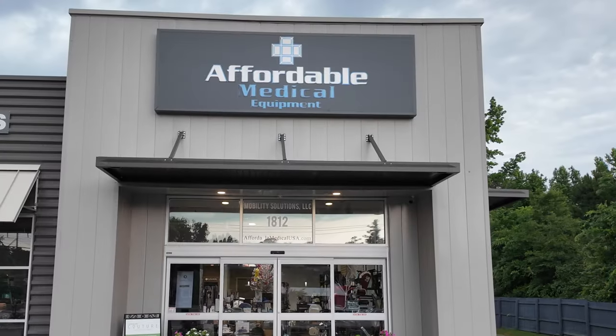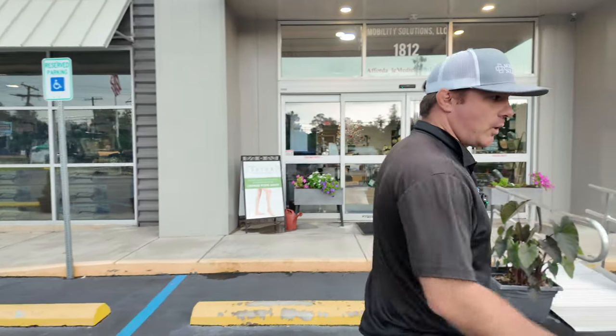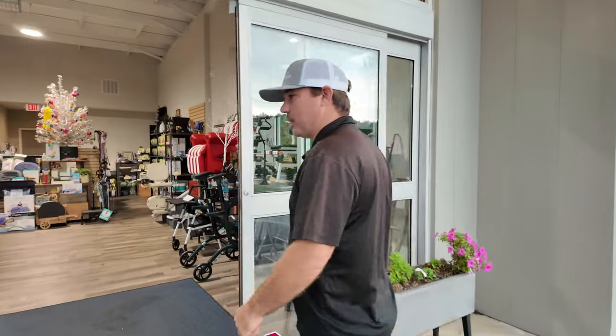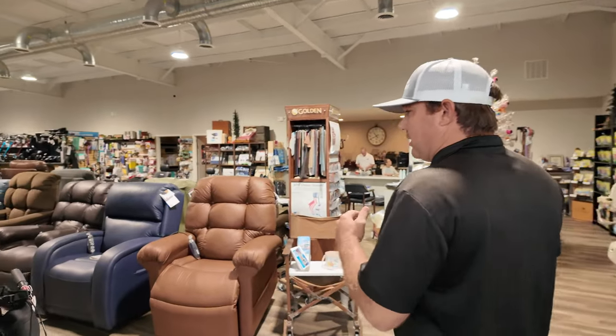Hey, I'm Chris with Mobility Solutions, liftchairusa.com, and you can see affordable medical equipment. We'll walk you into the store. If you're in the market for a recliner that can lift or a wellness recliner, we have a whole selection inside to choose from.